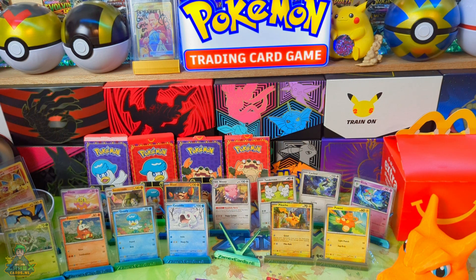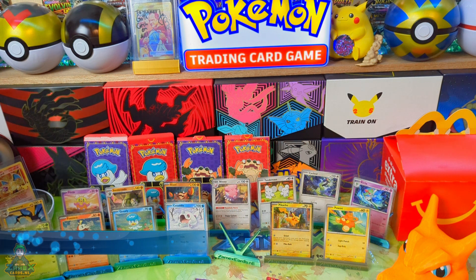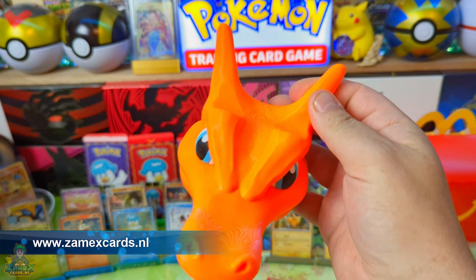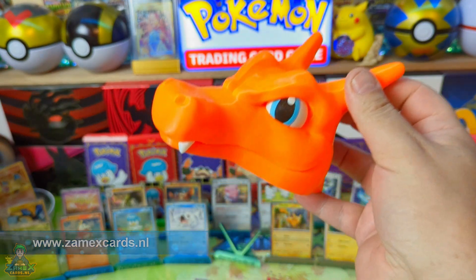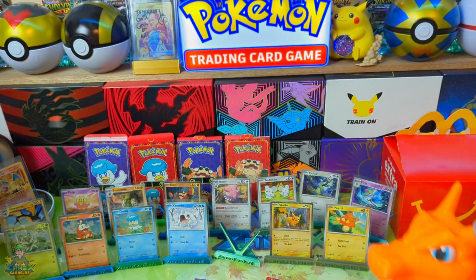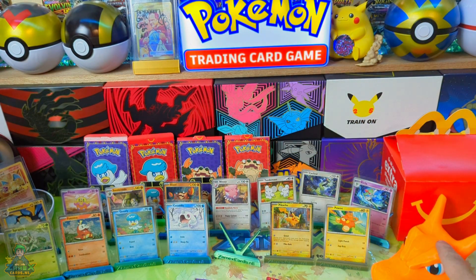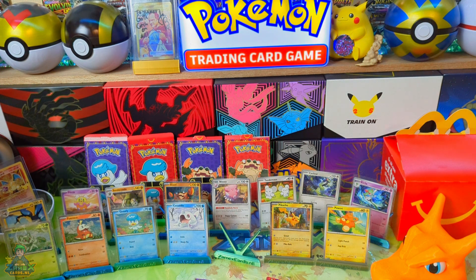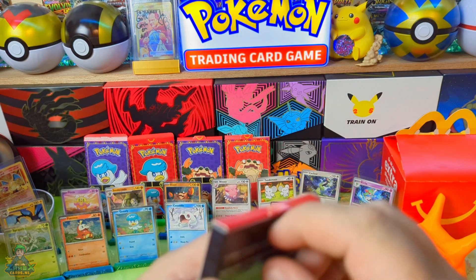Ben je nog op zoek naar leuke Pokémon items? Ga dan naar SamusKarts.nl. En bij SamusKarts.nl vind je niet alleen Pokémon items, maar ook 3D prints, hartstikke gaaf, hartstikke leuk. Dit is een Cherish op kop en dat kan je ook als controller houder gebruiken. Die controller zet je ploep hier bovenop. Zonder controller is die ook gewoon vet om te hebben staan. En we hebben hele vette lampen en nog veel meer leuke items. Nu ga ik stoppen met reclame maken voor onze website.